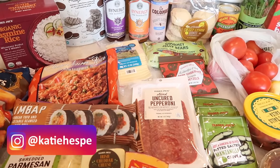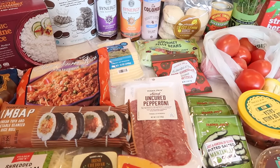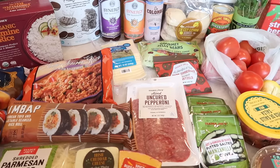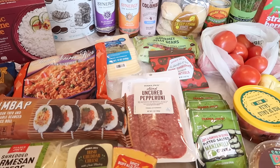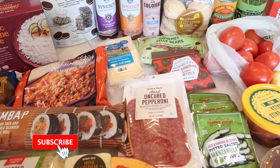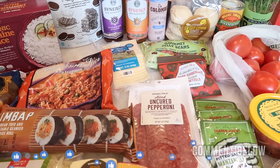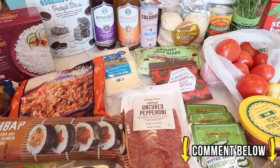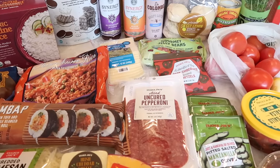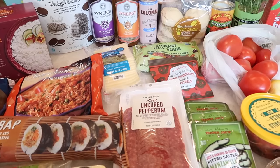Hello, everybody! I hope you all are in a great mood like I am. I've had just a great day — I went Trader Joe's shopping and now I'm going to share it all with you guys. So if you're excited about this week's Trader Joe's haul, please subscribe to the channel, give it a thumbs up, and leave a comment below. All three things help us out. Let's get right into this week's Trader Joe's haul with all the new seasonal and everyday items.